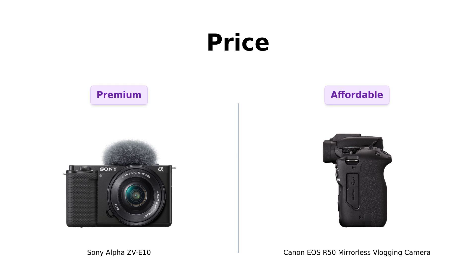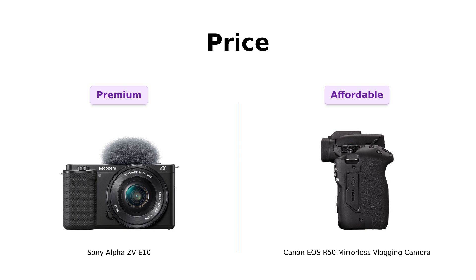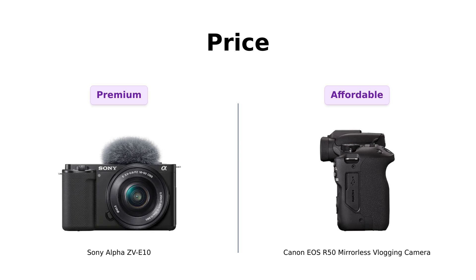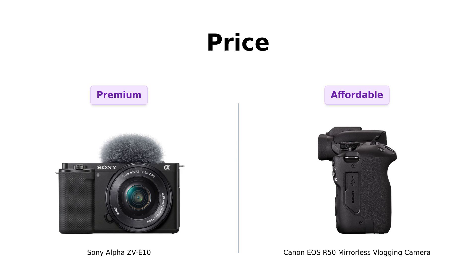First up, let's talk about the elephant in the room — the price tag. The Sony Alpha ZV-E10 rolls in at a cool $799, which some reviewers feel is worth it for its impressive features. Meanwhile, the Canon EOS R50 is the budget-friendly sibling at just $679. Reviewers appreciate this lower price point, especially for beginners looking to save some cash for that next big trip.